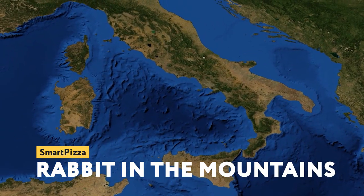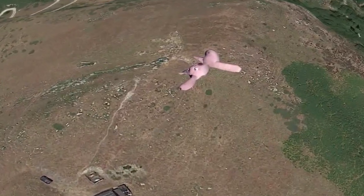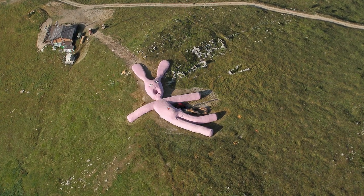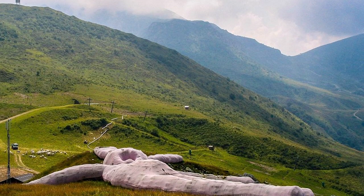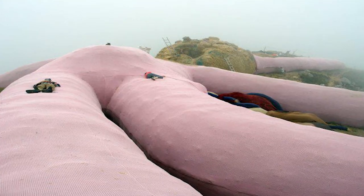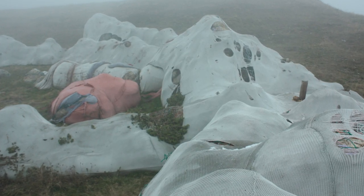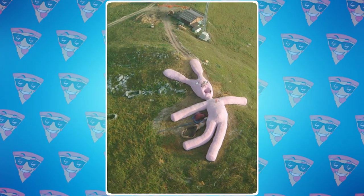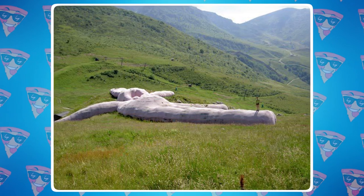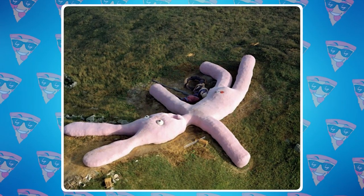Rabbit in the mountains: The first person who discovered this object must have felt uncomfortable — what would you think if you accidentally found a giant pink rabbit in the mountains? In fact, it's just a strange landmark. The giant pink rabbit has been seen in the mountains of Italy for over a decade, lying 1,800 meters above sea level. The rabbit was stuffed with straw and covered with a soft, waterproof cloth, and was supposed to remain on the Piedmont Mountains for no more than 20 years before eventually disappearing naturally. Today, almost nothing is left of it — it has almost entirely decomposed.